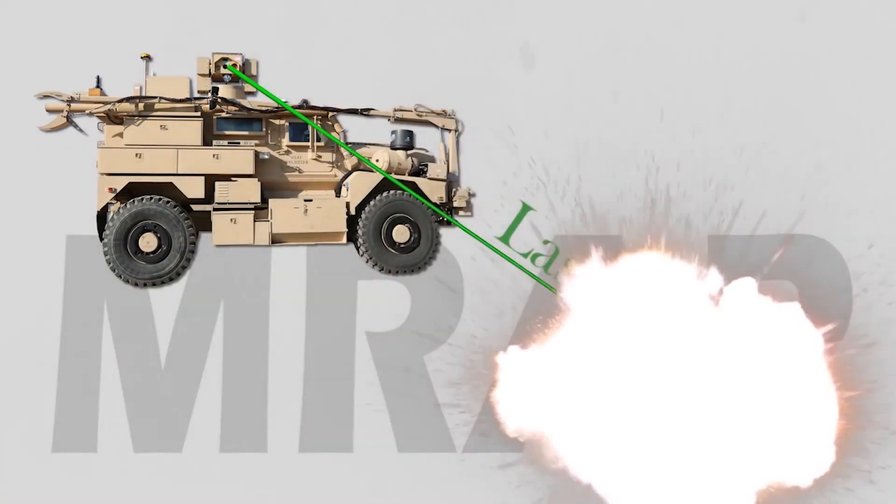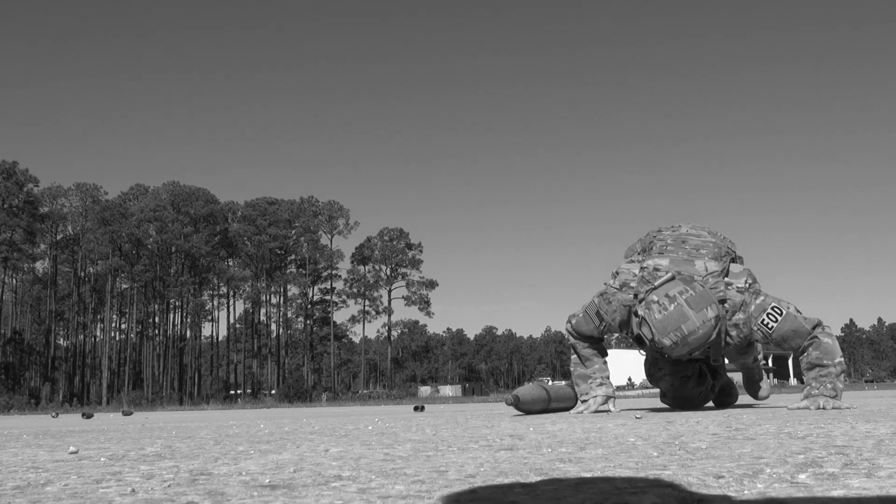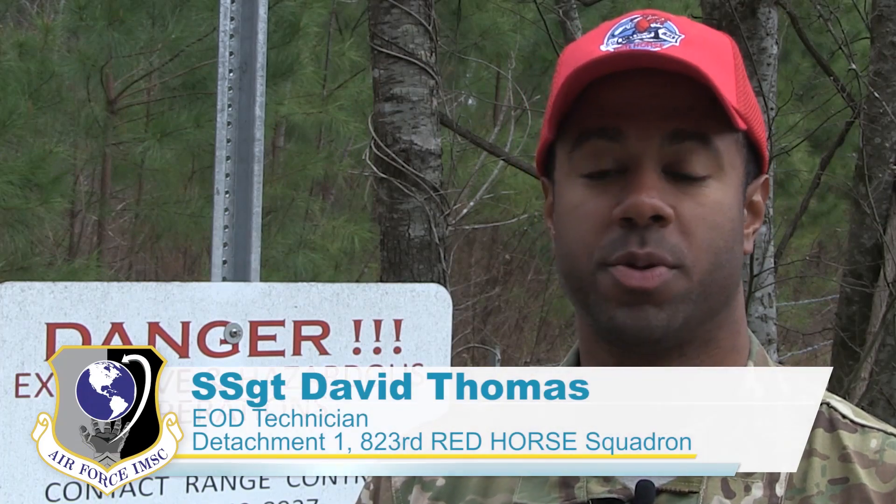With this new technology, they can rapidly clear multiple unexploded explosive ordnance from airfields, which is part of the Air Force Civil Engineer Center's Rapid Airfield Damage Recovery, or RADR, mission. Normally this is a very time-consuming process. This can drop that down to hours, potentially minutes.